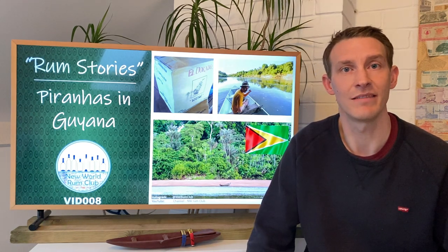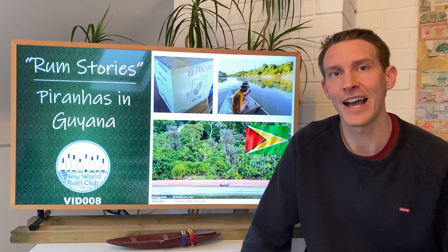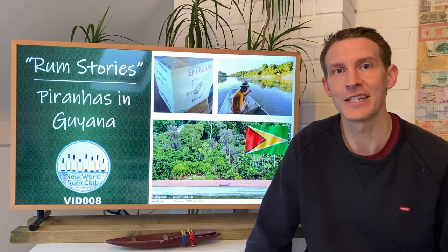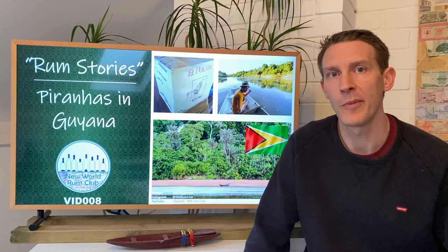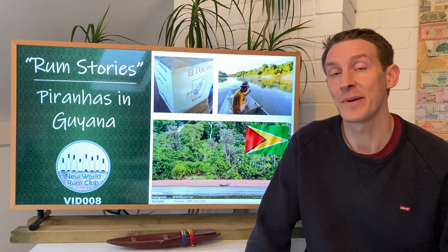Considering I've recently done a video looking at the 10 rare collections, which are the premium sippers aged between 12 and 21 years, why would a five-year-old Eldorado rum costing in the region of 20 to 30 pounds be more memorable than those sippers? I'd like to take you on that journey and tell you a little bit more about it.